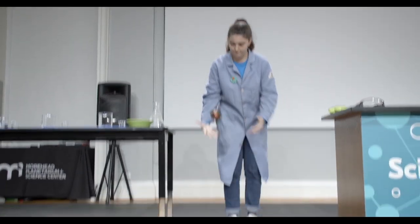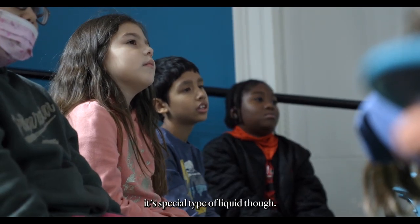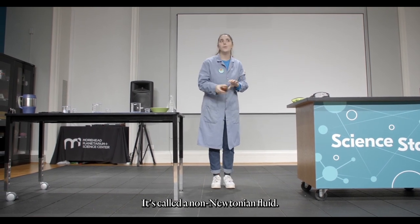I can also do this with it. I can bounce it up and down. This is actually a liquid — it's a special type of liquid, though. It's called a non-Newtonian fluid.